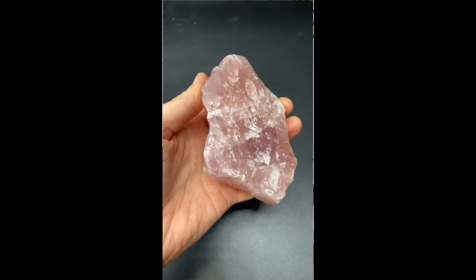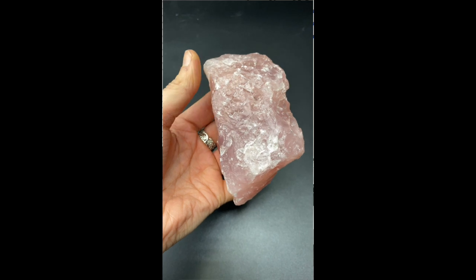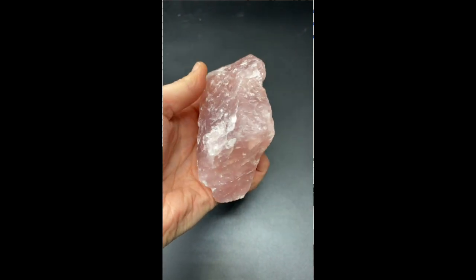Rose quartz is a little bit different to all of its brothers and sisters. It's actually coloured by tiny, tiny impurities within the gemstone — little tiny inclusions where another mineral is present, which gives it that overall pink body colour. So although it is part of the quartz family, it has a very different make-up. The conditions within the earth are really crucial to what type of quartz is created.